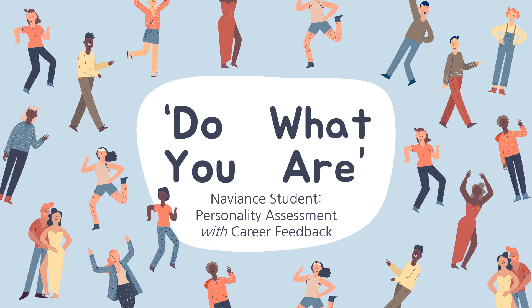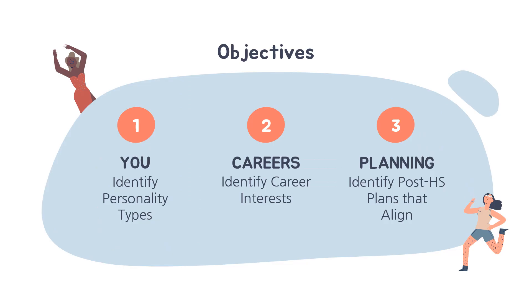Thank you for joining us today to complete the Do What You Are Personality Assessment in Naviance Student. We will be reviewing your personality survey results in Naviance Student.